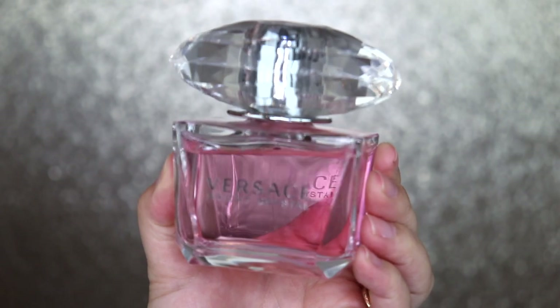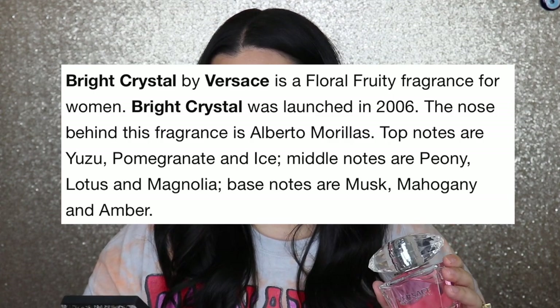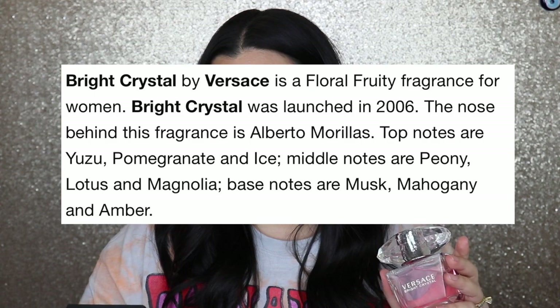The last product is a fragrance — some people love it, some don't. I absolutely love it and I've been wearing it since around 2008. This is the Versace Bright Crystal Fragrance. It smells so good on my skin — fun, lively, fresh, slightly floral, slightly fruity. The top notes are yuzu, pomegranate, and ice; middle notes are peony, lotus, and magnolia; base notes are musk, mahogany, and amber. Peony is my favorite flower, and I've loved musk since I was a little girl. I've been wearing this every single time we go out. It's an oldie but a goodie.